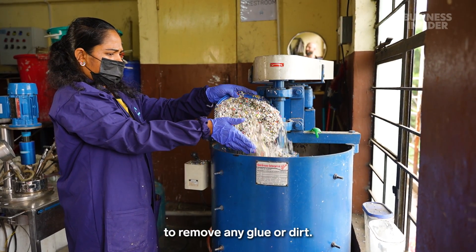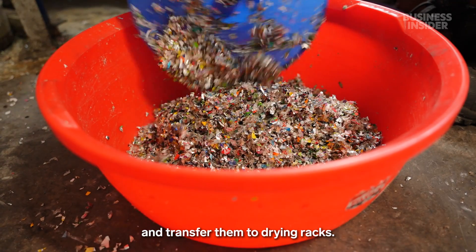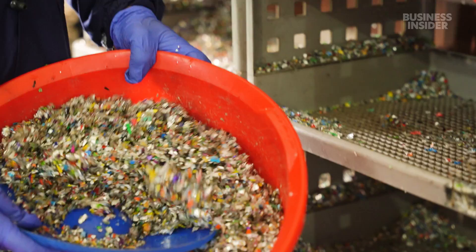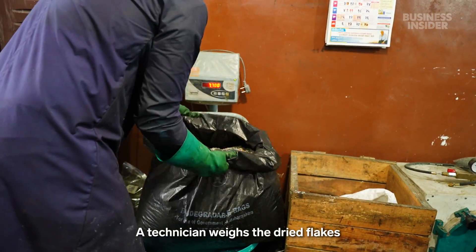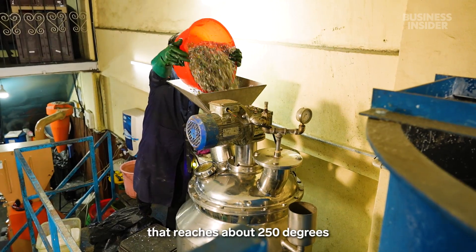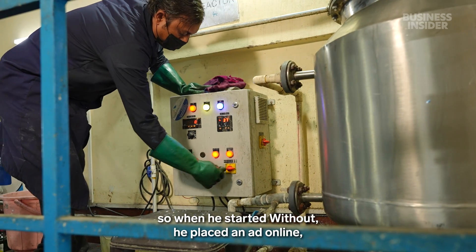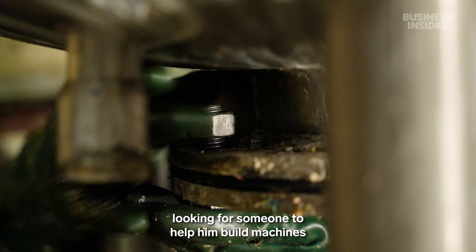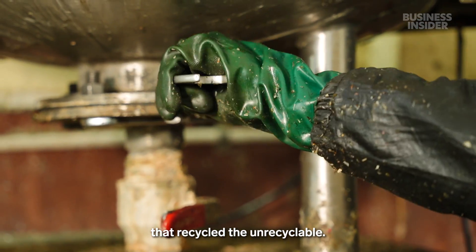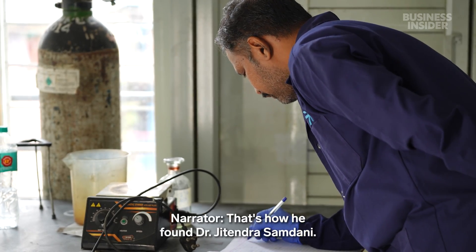Workers wash the flakes to remove any glue or dirt, then skim them and transfer them to drying racks. A technician weighs the dried flakes before loading them into the company's real innovation: a custom-built 100-liter reactor that reaches about 250 degrees and actually separates the layers. It took two years to figure out the right process. Anish doesn't have a science background, so when he started Without, he placed an ad online looking for someone to help him build machines that recycle the unrecyclable.